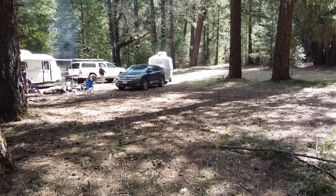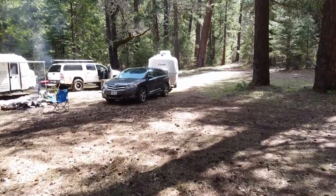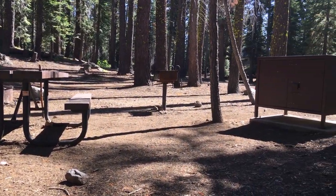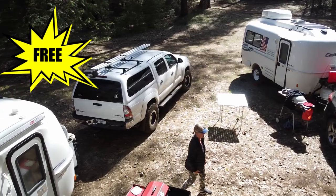Do you want to camp for free in the National Forest or Bureau of Land Management? Today I'll show you how. There are plenty of camping opportunities in the Bureau of Land Management and the National Forest. One option is to camp in a campground, but most campgrounds are not free. There are many areas in BLM land and National Forest that are completely free.